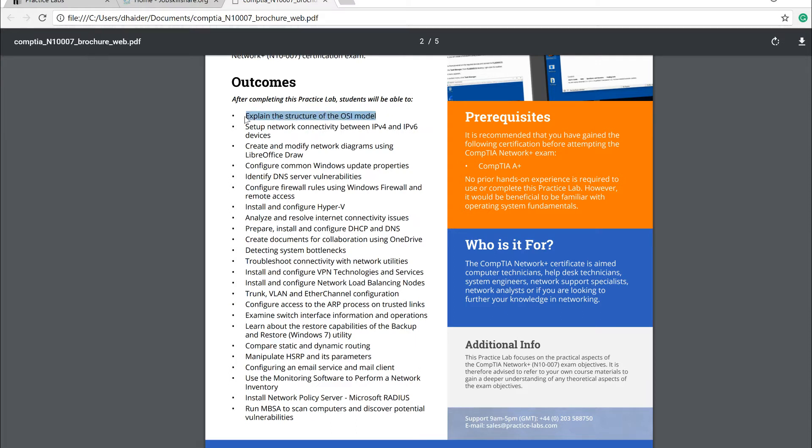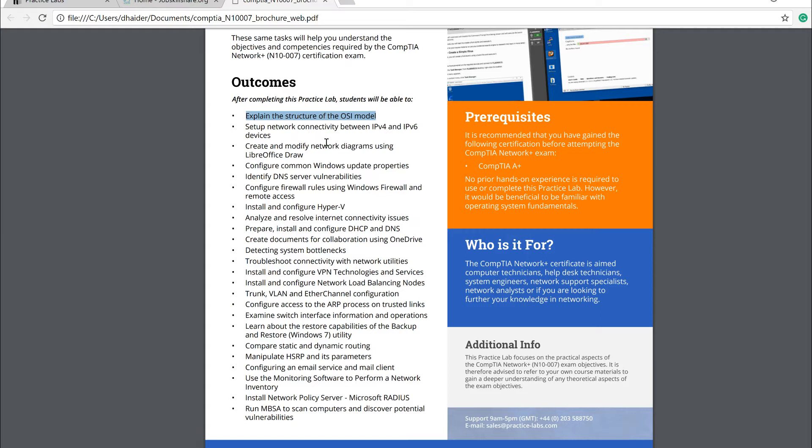For example, you may be asked to explain the structure of the OSI model. This lab covers theory but also explains things in a practical way, like opening a network adapter and understanding what layer it operates on. The outcomes are especially relevant if you're going for network engineer, system admin, or junior system admin positions, where interviewers will ask about IPv4 and IPv6 setup.